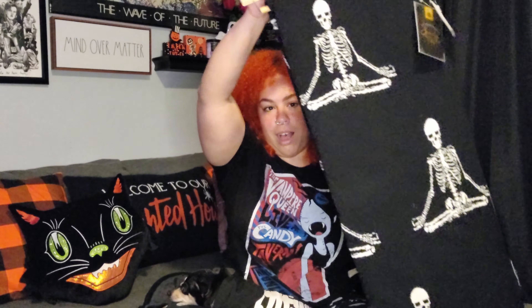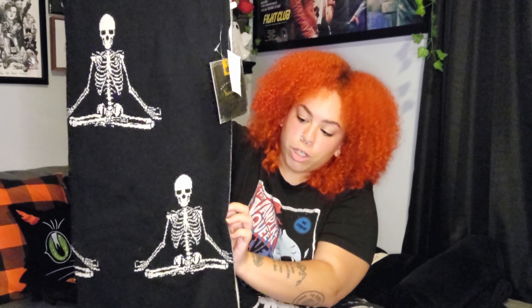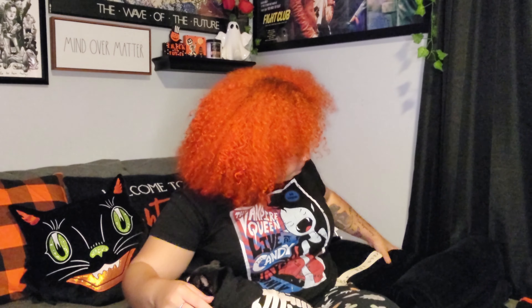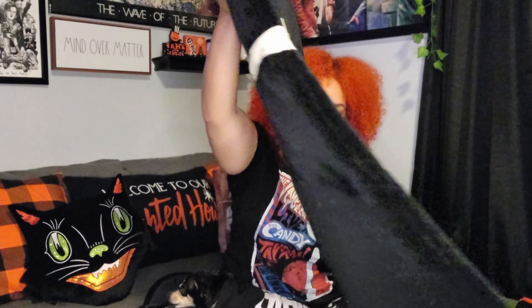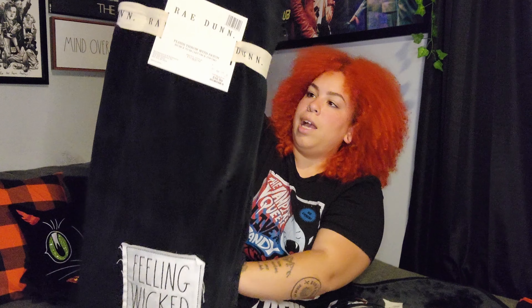I also got some blankets — very big and heavy. The first has skeletons that kind of look like they're doing yoga. It's reversible: black with white skeletons on one side, white with black skeletons on the other, plus an orange border. This one was $19.99. The last blanket is Rae Dunn — black with a little patch that says 'Feeling Wicked,' and it was $16.99.